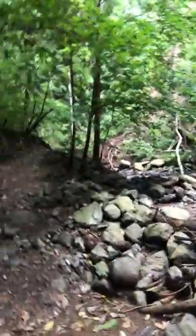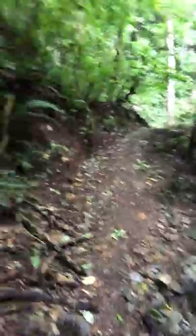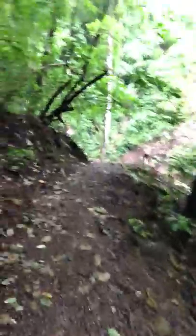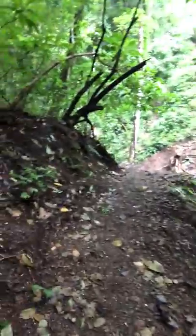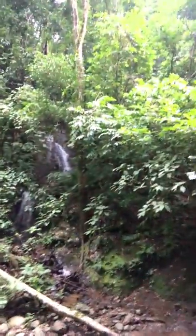What we're headed to is the waterfall. Everything leads to a waterfall. I have seen more waterfalls in the last month than I've seen my whole life in Hawaii. Really, everything is waterfalls. There's a waterfall right here.